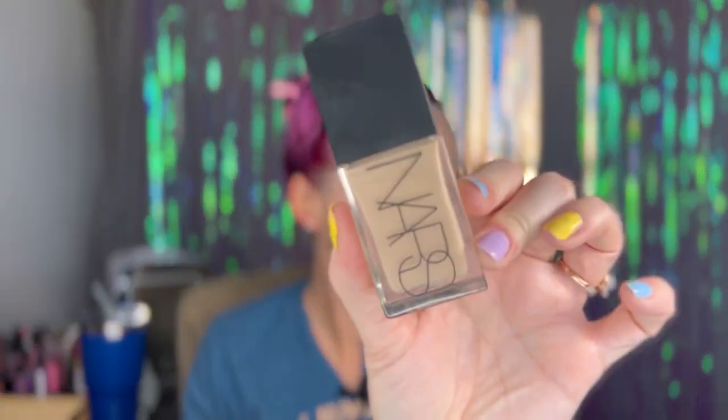I have this one — this is the new NARS light reflecting foundation in Mont Blanc, I really like it. I also got the new Makeup Forever HD Skin and I got that in 1R02, and I really like it too. I think the Makeup Forever HD Skin has more coverage. My skin looks a little bleh today — I guess it's not odd, maybe it's normal. I have a dermatologist that I go to, that's actually where I get my botox.